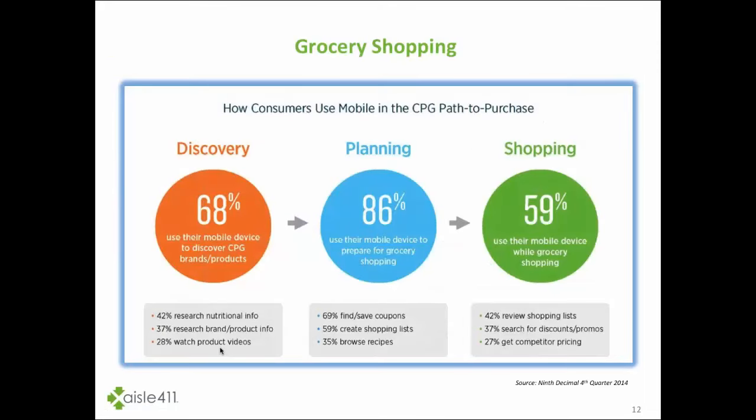If we pull out the grocery vertical specifically, there's an interesting statistic from Ninth Decimal that talks about how shoppers are using mobile to discover, plan, and shop. As shoppers are looking for that information, it's absolutely critical for retailers and brands to have the data ready to go — optimized so consumers can interact with it easily — because it's leading through the entire path to purchase.